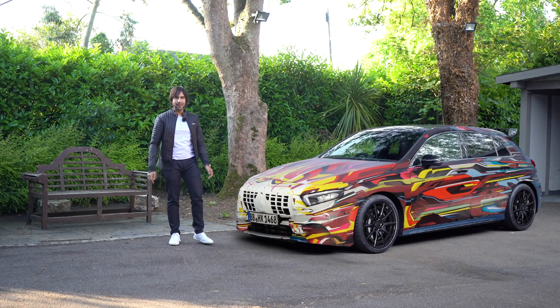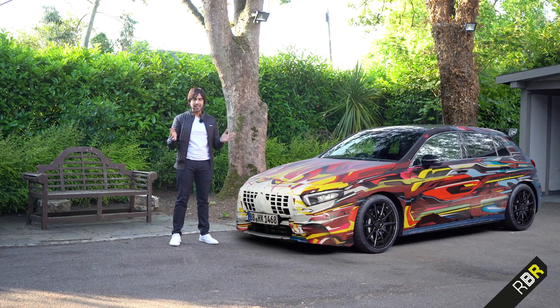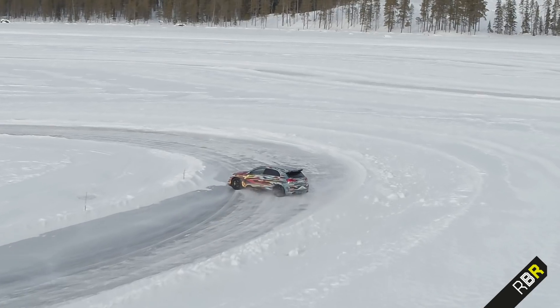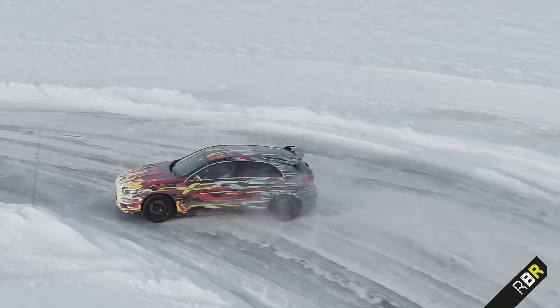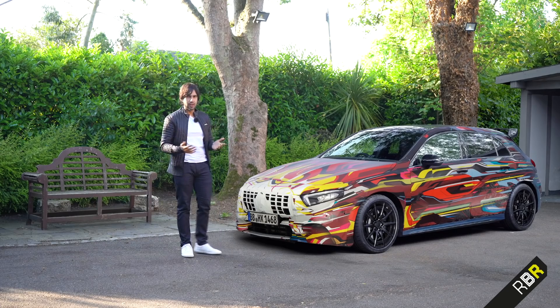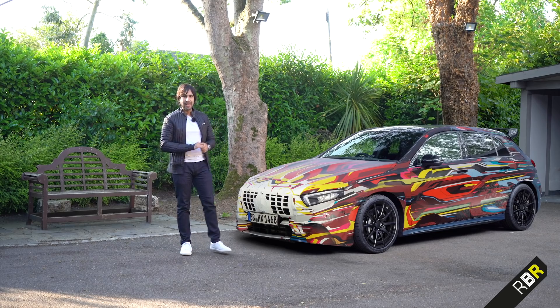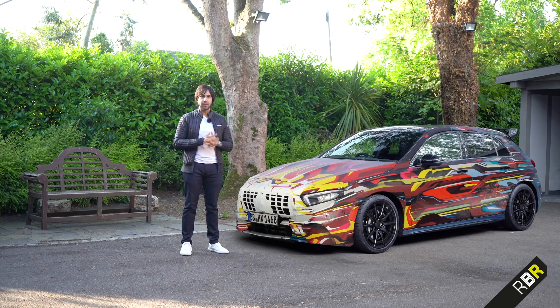Hey guys, welcome back to RBR. Now the last time we discussed AMG's biggest release of the year, the upcoming A45S and CLA45S, we focused on the drift mode of the car based on the 4MATIC Plus system, just like the E63S and the GT63S. But as far as the engine went, all I could share was theory and rumours. But I heard today that engine production for the new engine has finished, so let's sneak into Affalterbach and see what's going on.